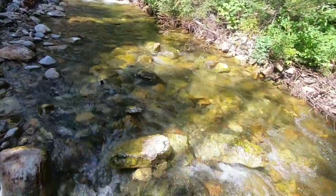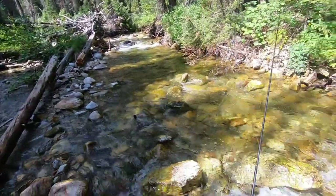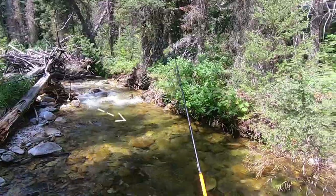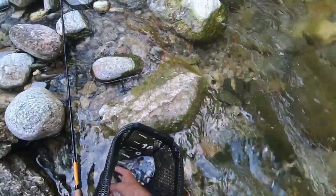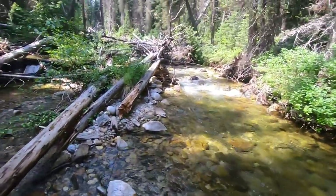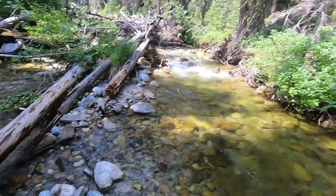There it is — well, that was my fault. That's just poor, poor netsmanship. There we go. Again, not a huge fish, but a healthy one. I love this creek, this is an amazing creek — tons of fish. I don't know if I've ever seen a creek so full of cutthroats before.